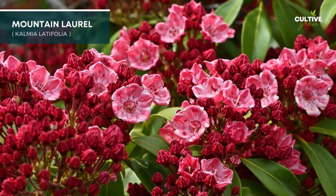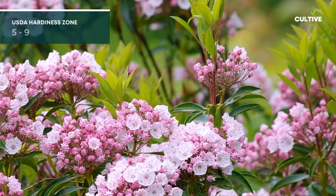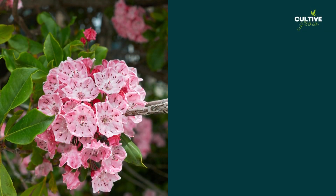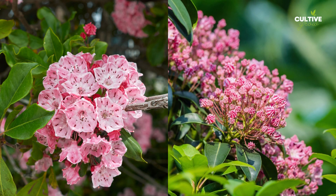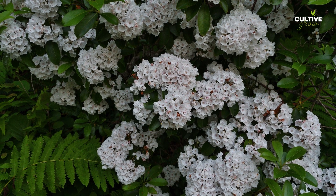2. Mountain Laurel is a captivating evergreen shrub that thrives in shady conditions. With its elegant clusters of flowers in shades of pink, white, or red and glossy foliage, it brings a touch of natural beauty to any shaded garden.